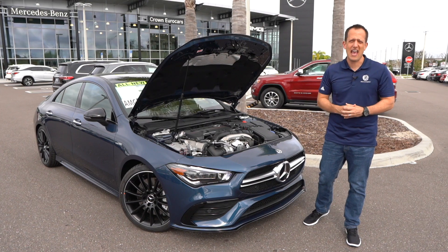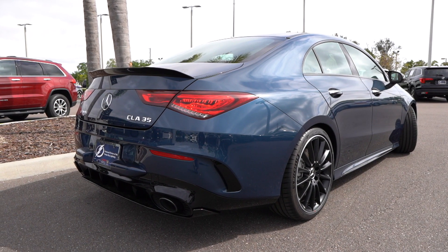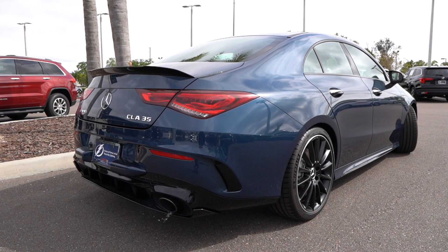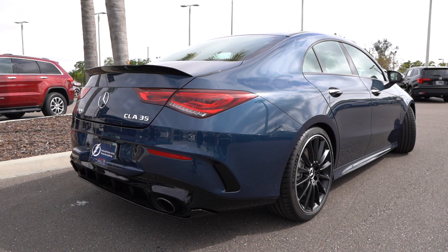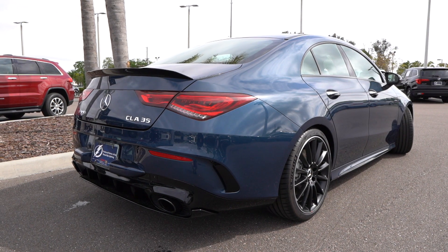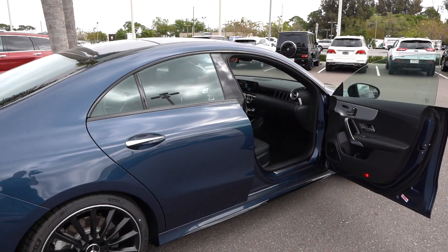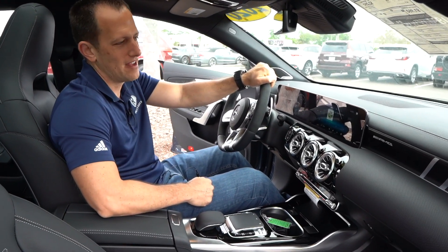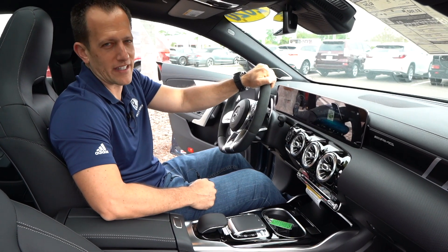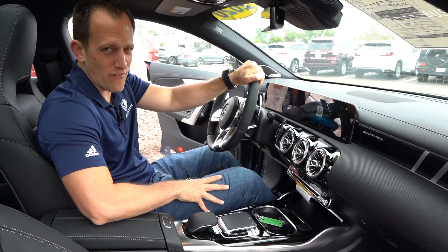Let's fire up this AMG and see what it sounds like. All right guys, we're in the all-new Mercedes-Benz AMG CLA 35. I know you're at that point — you're like, 'Joe, I'm really digging what this car is bringing. How much is it?' The way you see it, the way it's optioned, is $58,000. Let's see what you get for the money.